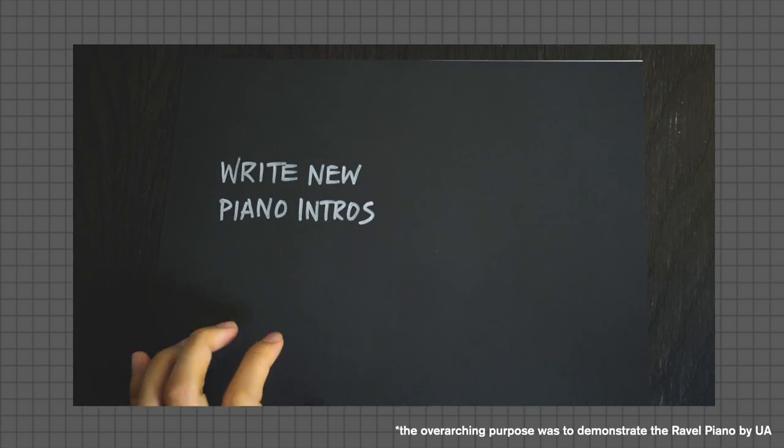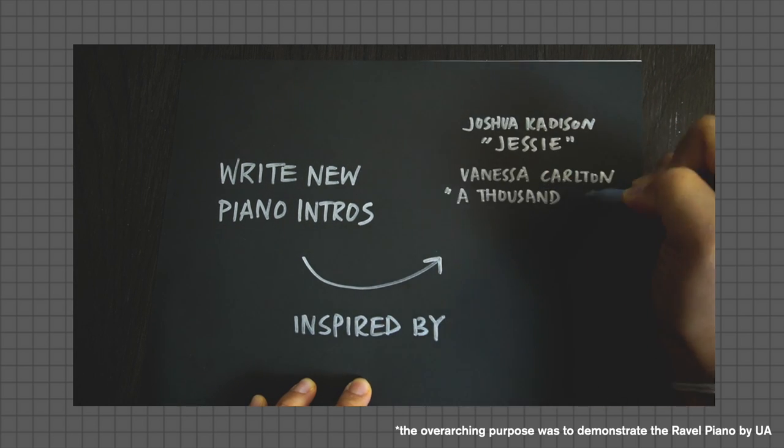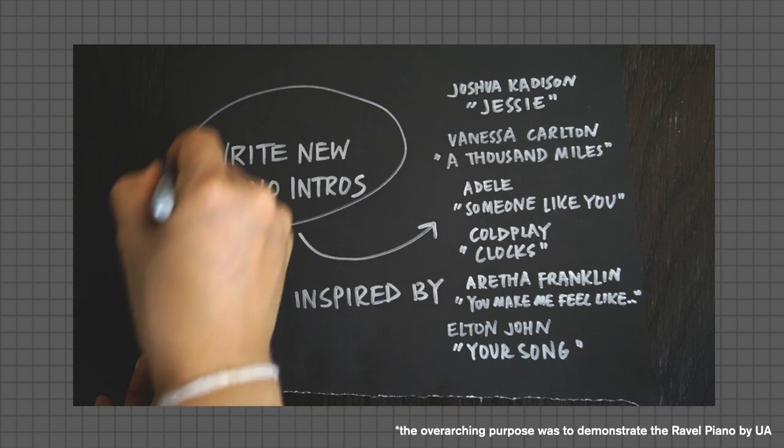The job was to record 10 made-up piano intros that were inspired by a list of popular songs from different generations. At first, I didn't think much about it, but the project turned into a very interesting subject for me.